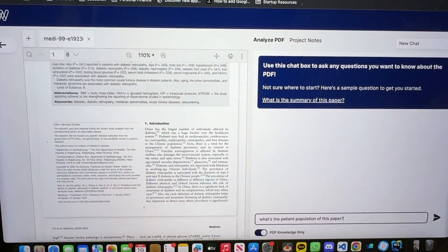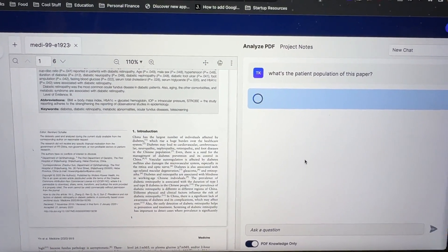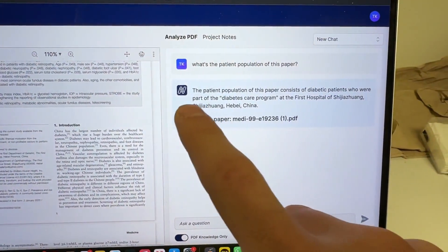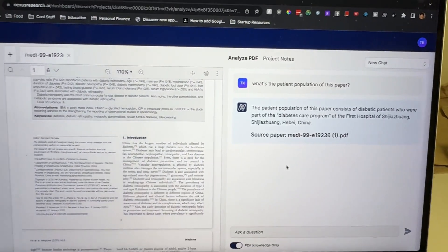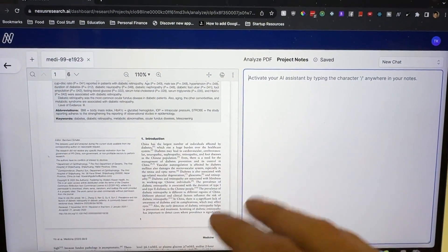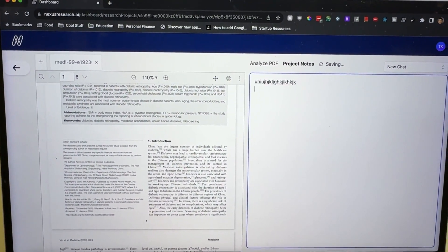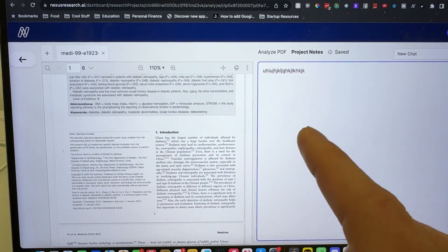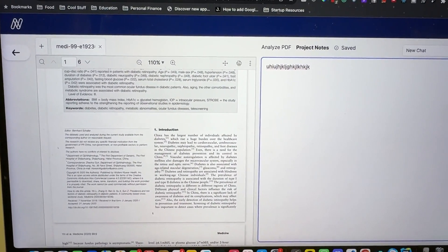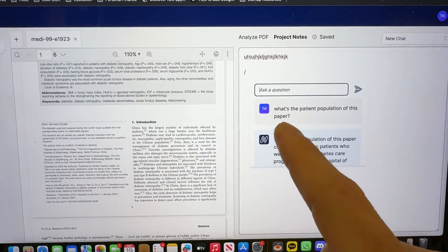For example, since this is a medical paper, you might want to ask something like 'what is the patient population of this paper?' When you ask this question, it only answers with knowledge stored in that paper and nothing else. Then what's really special is this note-taking section right here. Normally this would be like Microsoft Word or Google Docs — you just take your notes. But this note-taking section is special because it is contextually aware of what document is currently open. If I press this forward slash button, I can immediately ask a question to the document.